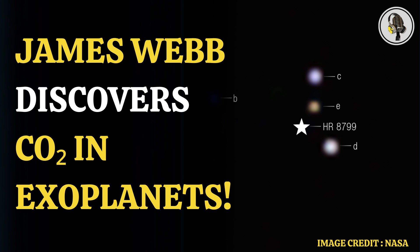As quoted by NASA, William Balmer of Johns Hopkins University in Baltimore said: "By spotting these strong carbon dioxide features, we have shown there is a sizable fraction of heavier elements like carbon, oxygen, and iron in these planets' atmospheres. Given what we know about the star they orbit, that likely indicates they formed via core accretion, which is an exciting conclusion for planets that we can directly see," said Balmer, who is the lead author of the study.